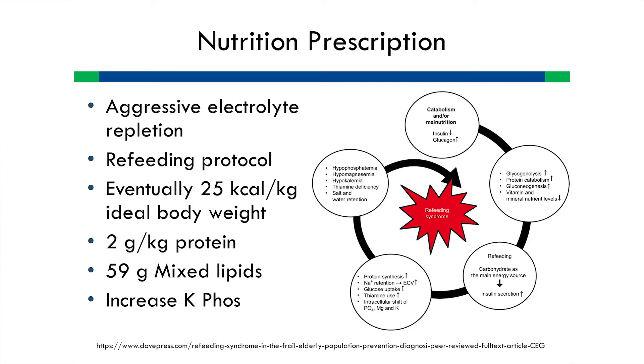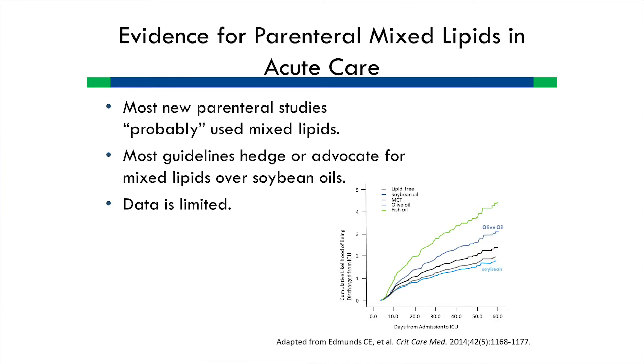Why do we use mixed lipids? We've converted our entire inpatient line to soybean, MCT, olive oil, and fish oil mixtures. There are retrospective data showing safety and potential superiority versus soybean oil alone. Most guidelines recommend an approach that avoids exclusively soybean oil. Also worth noting: if you read the methods of most randomized controlled trials that we pay attention to, they are often using the mixed lipid formulas.